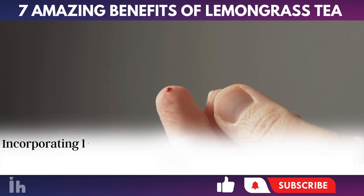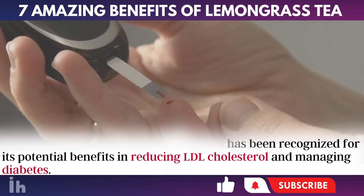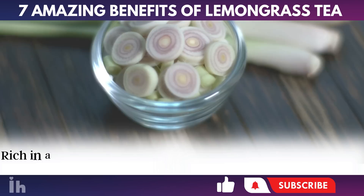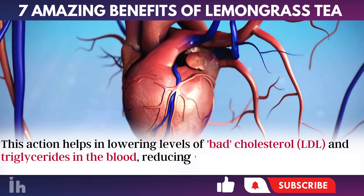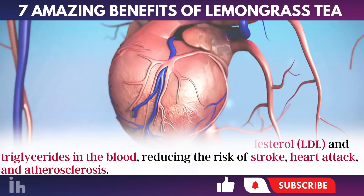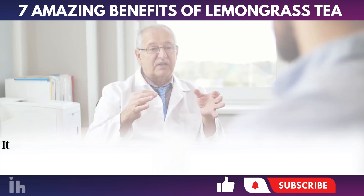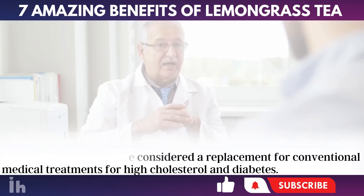3. Lowering LDL cholesterol and managing diabetes. Incorporating lemongrass into one's diet has been recognized for its potential benefits in reducing LDL cholesterol and managing diabetes. Although there isn't a single definitive solution for these conditions, lemongrass may provide supportive health benefits. Rich in antioxidants, lemongrass fights free radicals, thereby preventing the oxidation of fat cells. This action helps in lowering levels of bad cholesterol (LDL) and triglycerides in the blood, reducing the risk of stroke, heart attack, and atherosclerosis. Citral, another compound found in lemongrass, assists in maintaining regular insulin levels and enhances glucose tolerance, making it a beneficial complement in the management of type 2 diabetes. It is important to remember, however, that lemongrass should not be considered a replacement for conventional medical treatments for high cholesterol and diabetes.